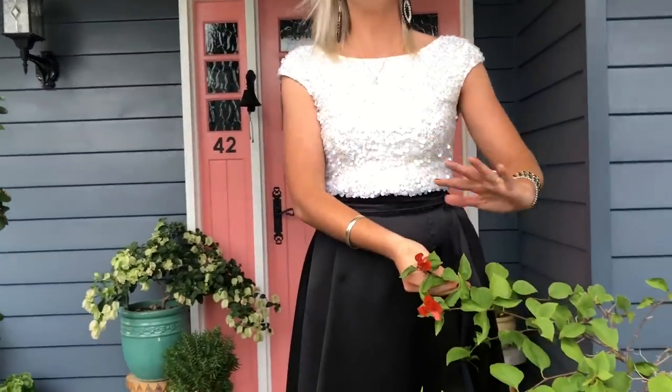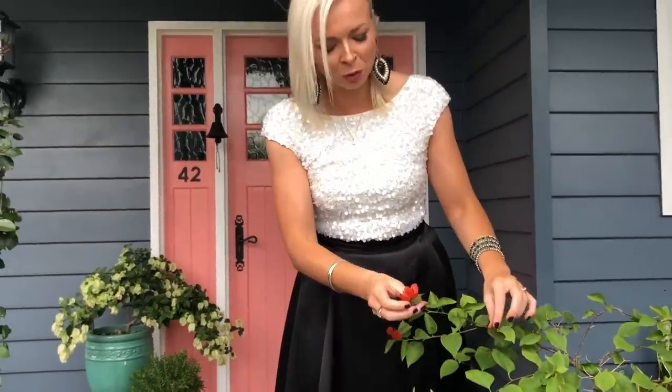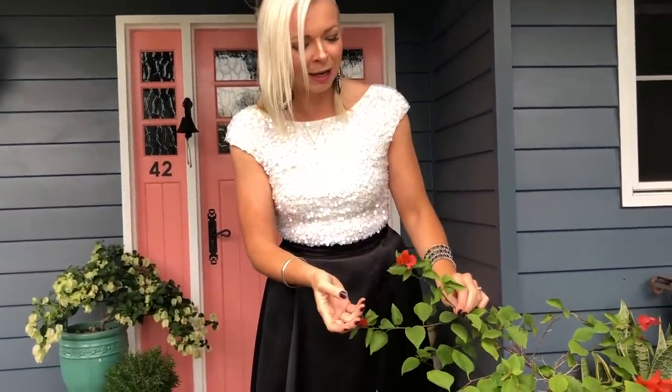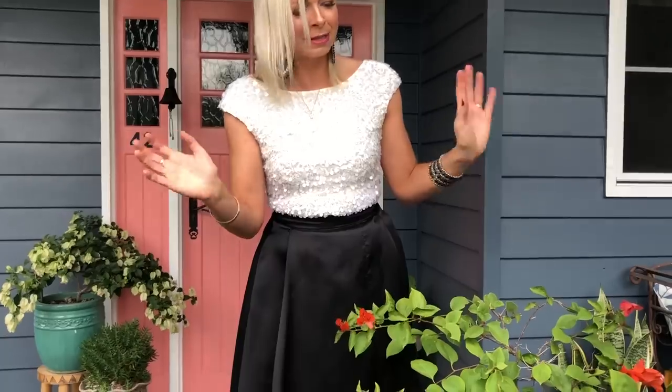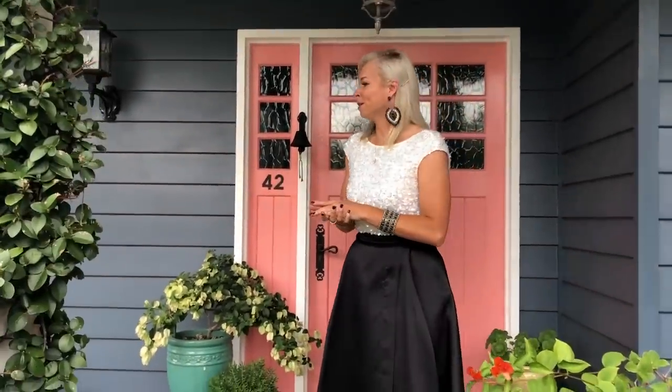Bougainvilleas are funny things, aren't they? Last week this was fully out in pink flowers, and now all the flowers have disappeared — there's a few orange ones. It just seems to flower without any particular season. Come up and I'll show you my little front veranda.